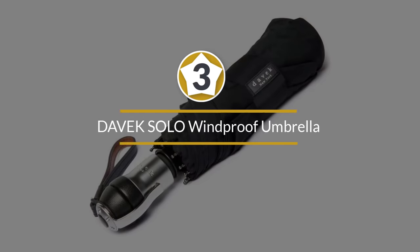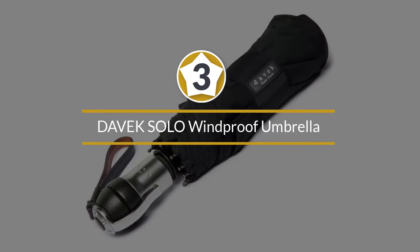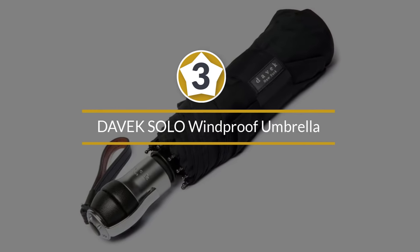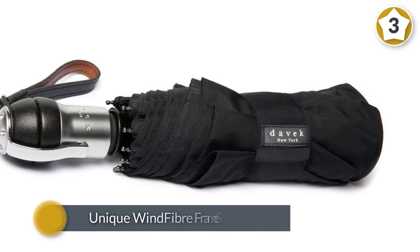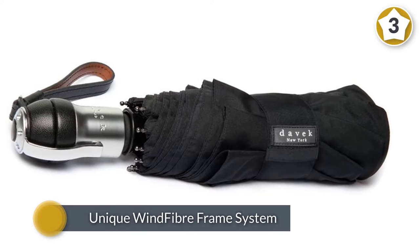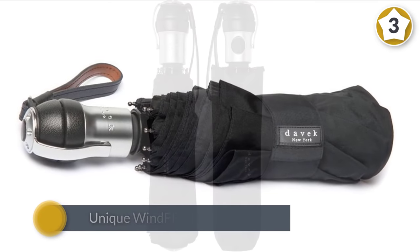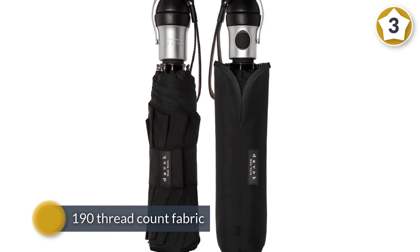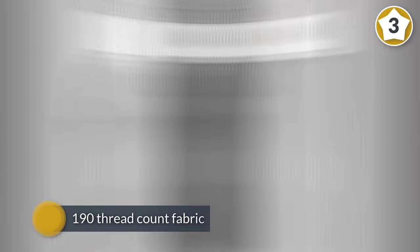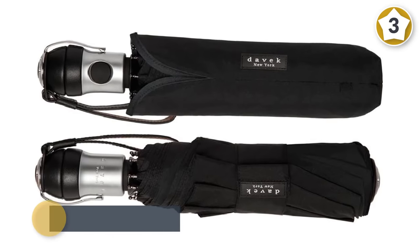Number three: the Davix Solo windproof umbrella. With a unique wind fiber frame system, the Solo can handle just about everything nature has to throw at you. The high-end canopy is constructed with 190-thread-count fabric, the most tightly woven available, to offer the best possible protection from precipitation and wind.